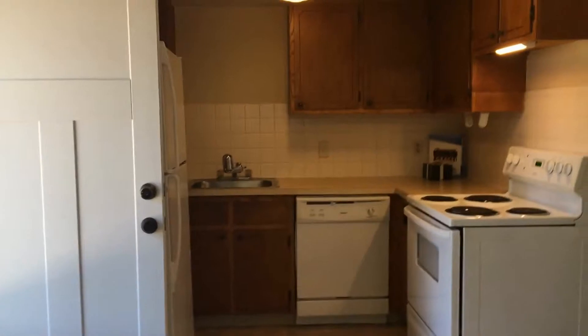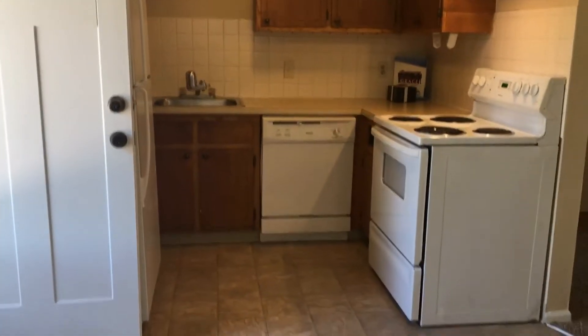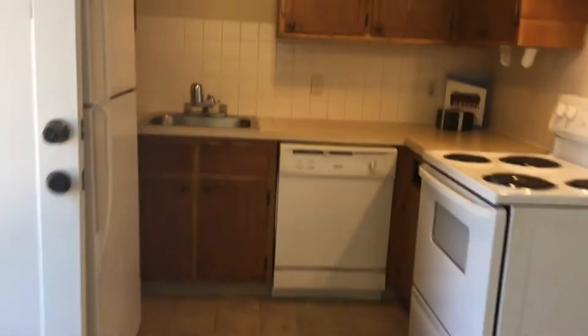This property does have a newer fridge and stove, and then you have a pantry closet right here.